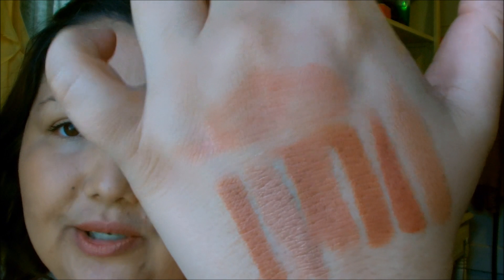Those are all of my neutral shades. Most of my lipsticks are in the pinkish family, but I just wanted to pull out all the neutrals and show you those. If you have any questions, let me know below. Thank you for watching!